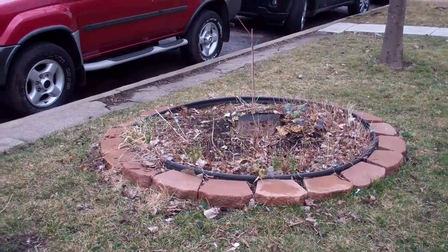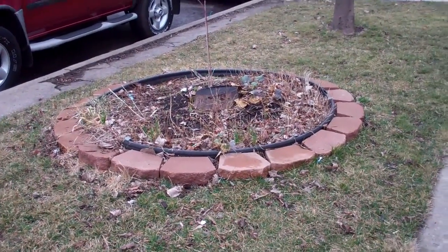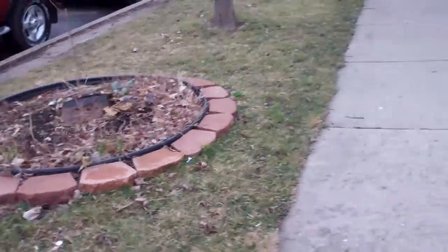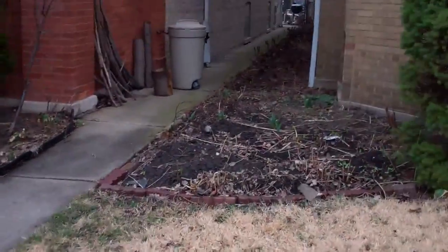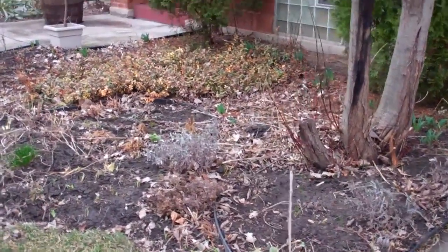It is now March — March the 10th — and spring is commencing. I thought I'd do a video just to show the progress in my yard. It's very early spring. Last year at this time the ground was frozen and nothing was up, but this year is much different.